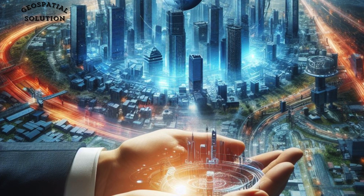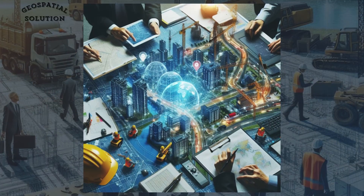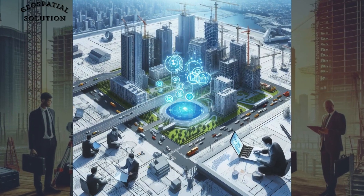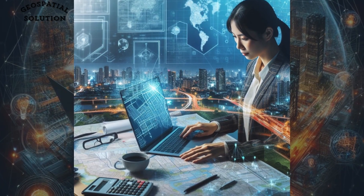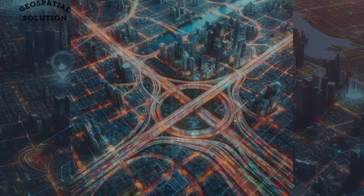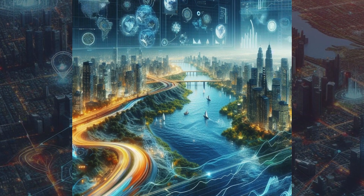Urban planning is where geospatial technology truly shines. Civil engineers use Geographic Information Systems, or GIS, to analyze vast amounts of spatial data to plan infrastructure projects. GIS enables engineers to optimize traffic flow, plan efficient transportation routes, and identify areas prone to natural disasters, ensuring the safety and sustainability of our communities.